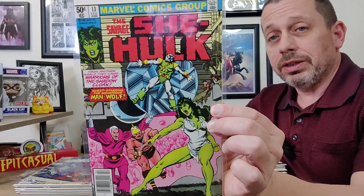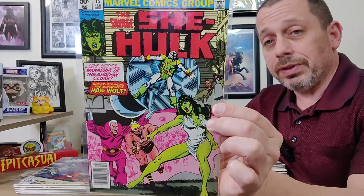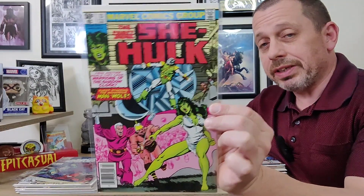I have this entire series, but this cover was so clean and I got it for under two dollars, so I had to grab it again — vastly underpriced. This is Savage She-Hulk issue 13, just a fantastic cover. I love this run; it is my favorite She-Hulk run, the Savage She-Hulk first run. I know it's inconsistent but I still love it.